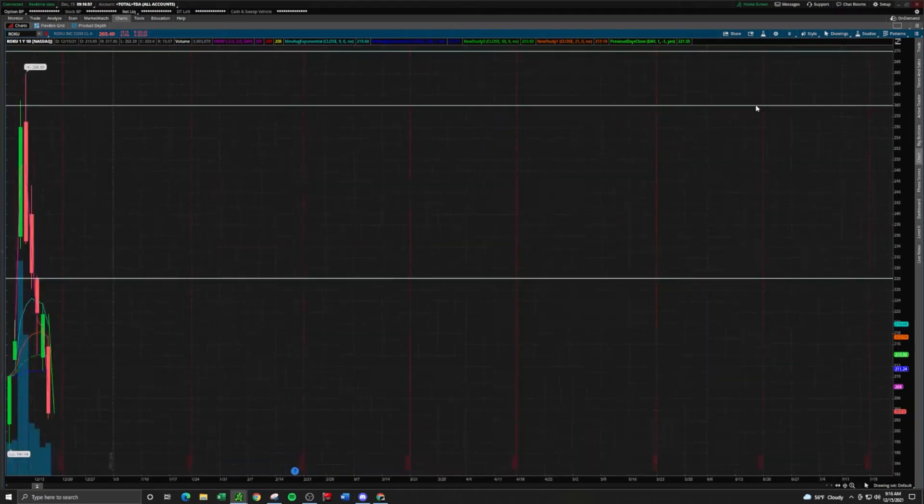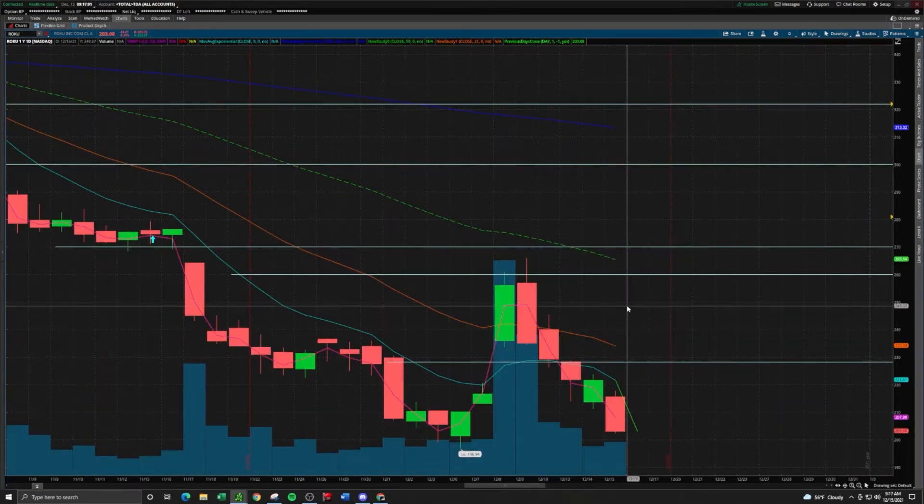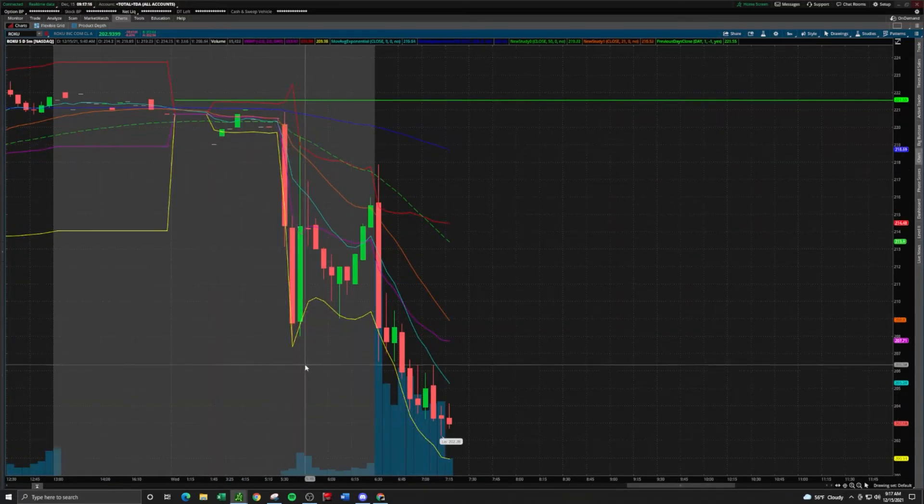Let's start on the daily chart timeframe for Roku and see what we're looking at — why this made the watch list. Honestly, this did not make my watch list last night; I added it to the watch list this morning. There was a news catalyst on Roku that caused it to drop in the pre-market session. The US International Trade Commission publicly issued its favorable final determination in UEI's patent infringement case against Roku, basically concluding that Roku products infringe a patent and barring the importation and sale of those products. Obviously that's a negative catalyst, so the stock is going to fall.